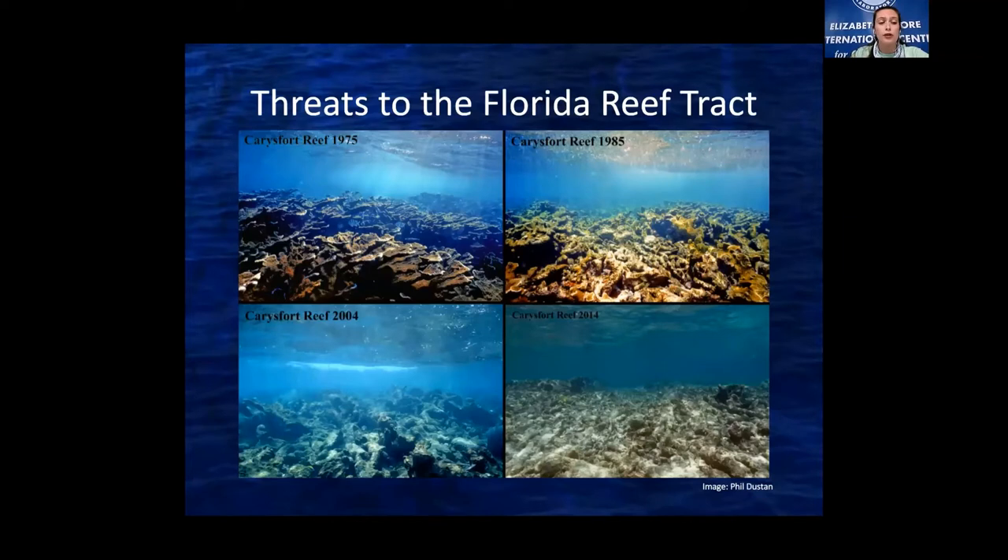The Florida Reef Tract is immensely important, but there are also huge threats that face it. In the last 40 years, healthy coral cover has declined by 90% in the Florida Keys. This is Cray Forest Reef — just one example of a reef that has gone through a collapse. In 1975 the reef had a lot of dimension, lots of places for fish to hide. In 2014, you don't see that same structure — the coral became unhealthy, it collapsed, and created a rubble field. A lot of reefs here look like this at this point.